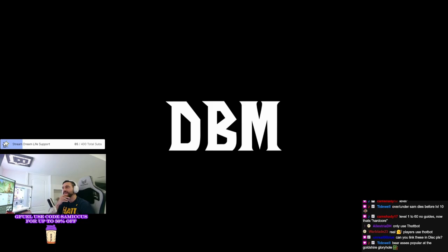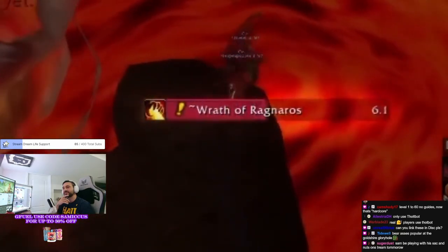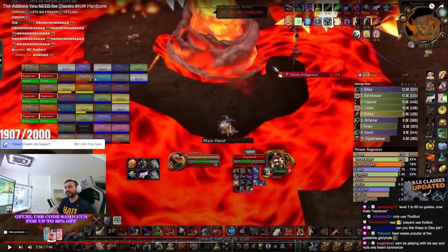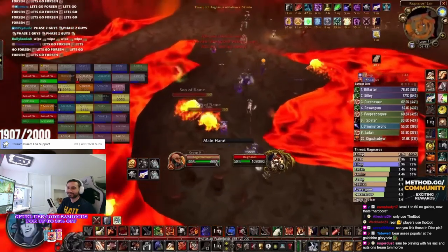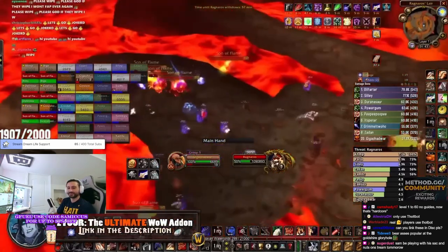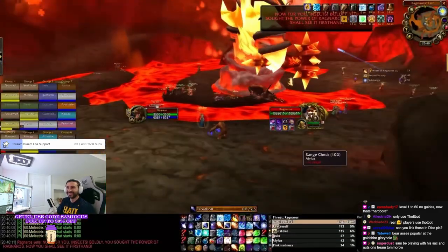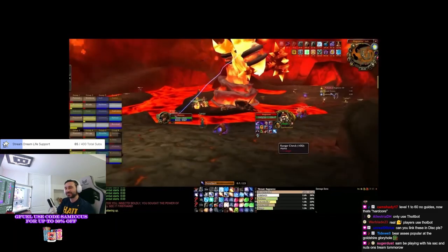Number four: Deadly Boss Mods. Classic is going to have a 24-hour timer on dungeons. On the Alliance side, Deadmines would probably be the first one. DBM is one of those you-better-have-it sort of add-ons, especially if you're planning on delving into Molten Core — because how else are you going to know to spam Frostbolt as a mage on Ragnaros unless the add-on tells you to? Get Deadly Boss Mods. You're going to need it.